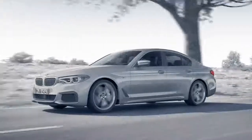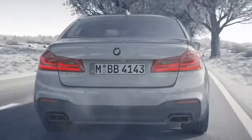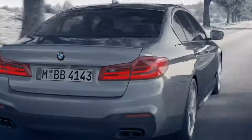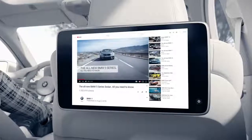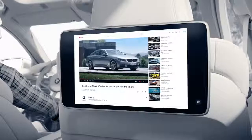Always on. The internet makes life easier, not just at home or the office, but especially when you're on the road. Wouldn't it be great to be conveniently surfing the internet on the go, without draining your data plan?